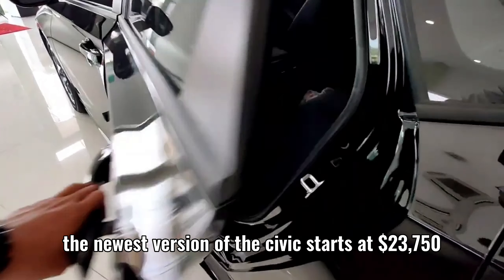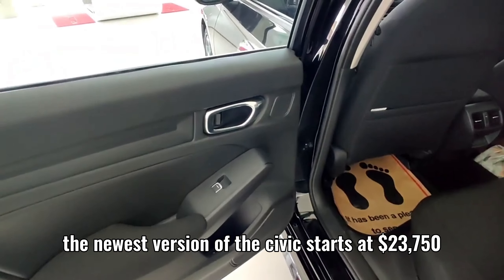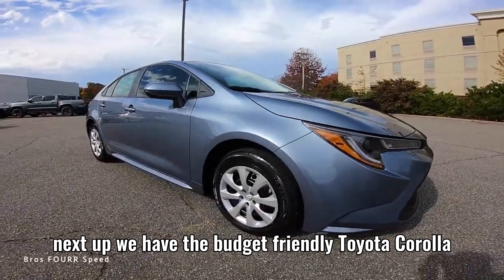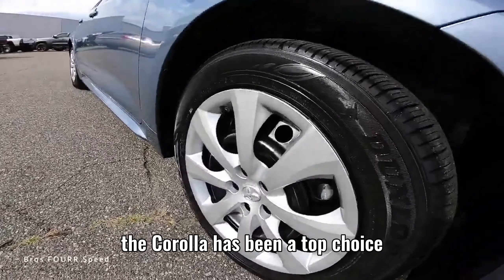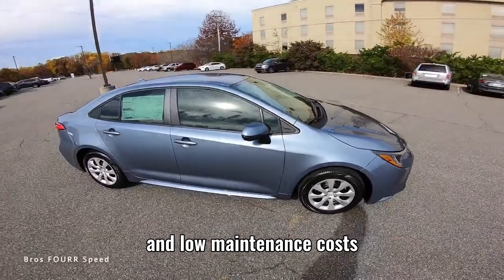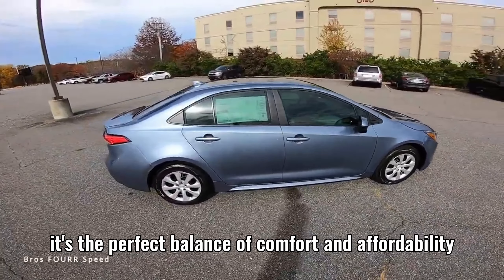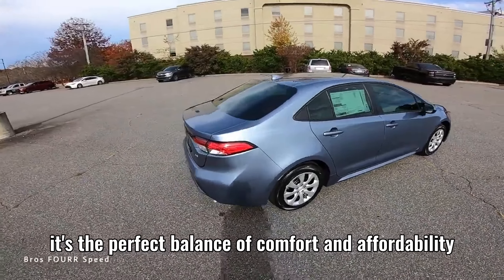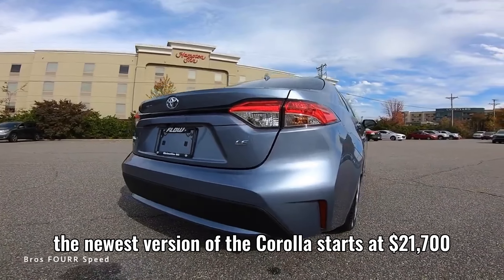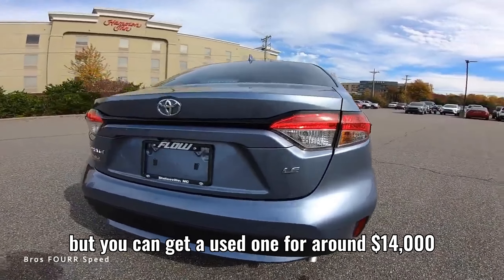The newest version of the Civic starts at $23,750. Next up, we have the budget-friendly Toyota Corolla. The Corolla has been a top choice for beginners for years, thanks to its legendary reliability and low maintenance costs. It's the perfect balance of comfort and affordability. The newest version of the Corolla starts at $21,700, but you can get a used one for around $14,000.